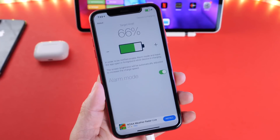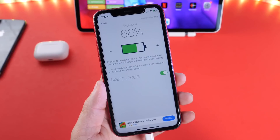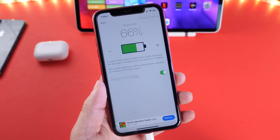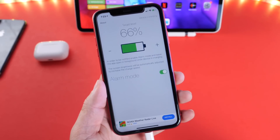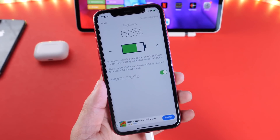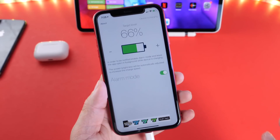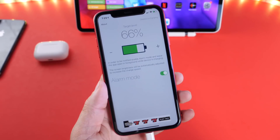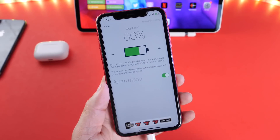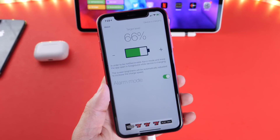Let's wait until it reaches 66% and then the alarm will go off. This is very useful if you want to preserve the battery health of your iPhone. Charging your iPhone every time to a hundred percent isn't necessarily a good idea. Although iOS is built so that once it reaches a hundred it will stop charging, it's better to keep it around 85, maybe 90%. I personally like to keep it at 80%.